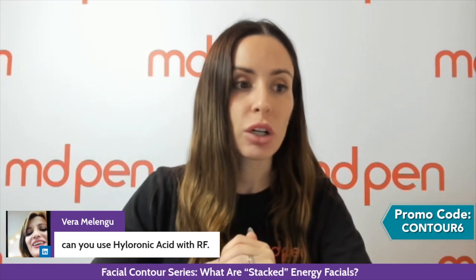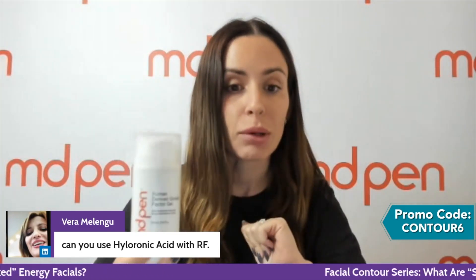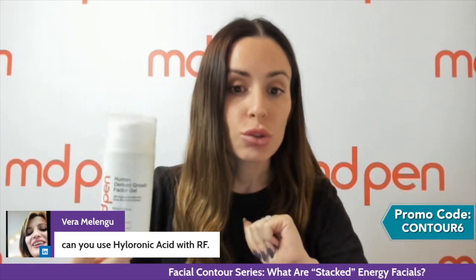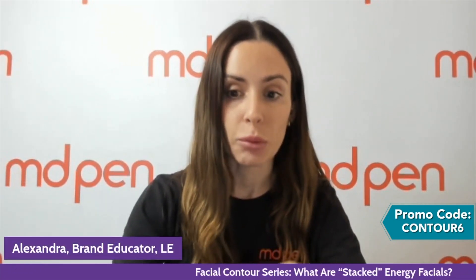With the RF, you want something typically a little bit on the thicker side. You could use MDPen's Pure Hyaluronic Acid Serum and then add a couple pumps of the gel to see if that's thick enough to your liking. I like strictly using the gel, but you do need something comparable to ultrasound jelly because you need that level of thick moisturizer during the treatment.